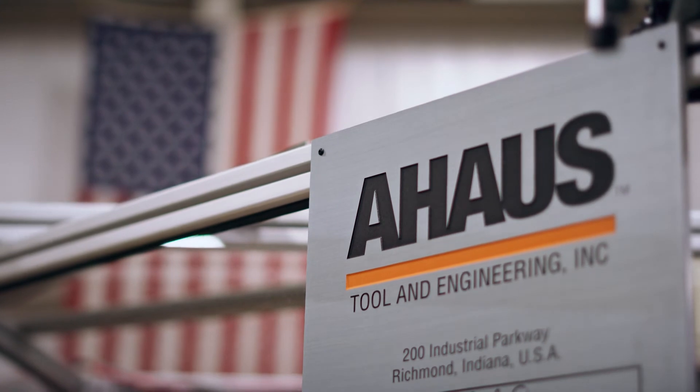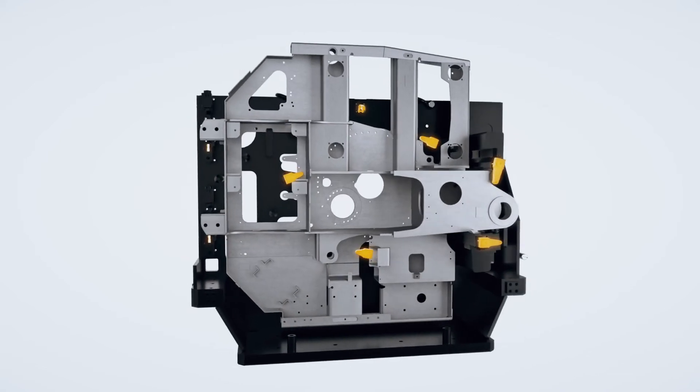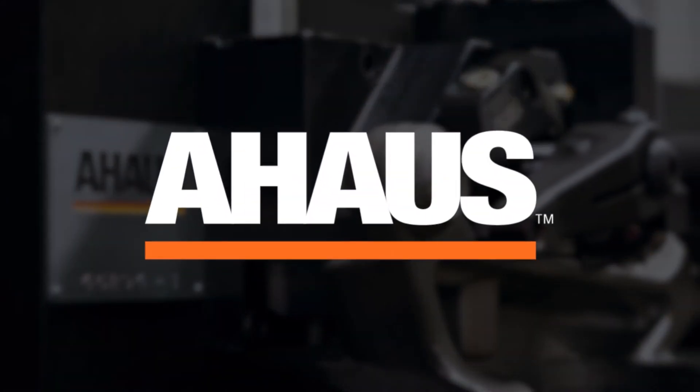A-House is the leading provider of innovative and precision specialized fixtures, helping you deliver the high quality machine components that your customers demand. Work holding solutions built for precision. A-House. Built for good.